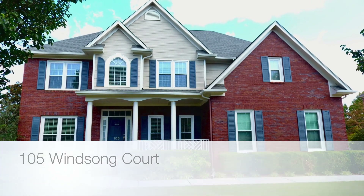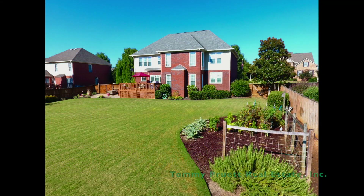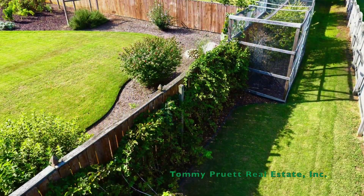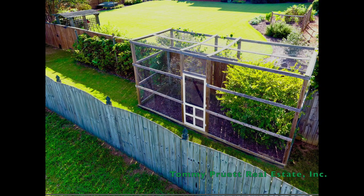A gardener's paradise, this lovingly maintained home offers special features inside and out. Thoughtfully lighted landscaping incorporates fruits and vegetables for a treat for all of your senses. A secret garden beyond the arbor and privacy fence includes blueberries, blackberries, and raspberries.